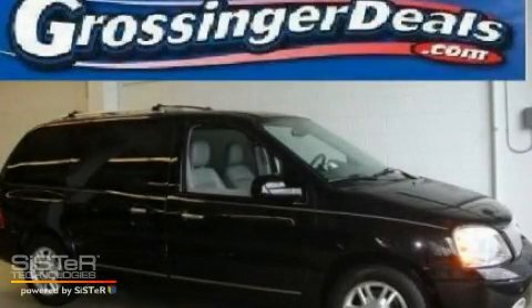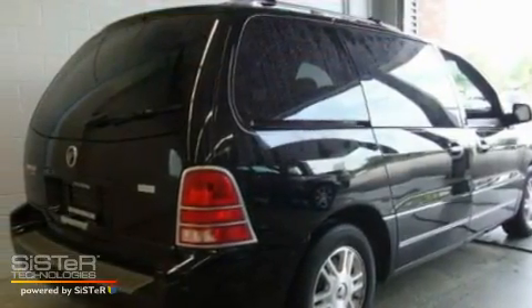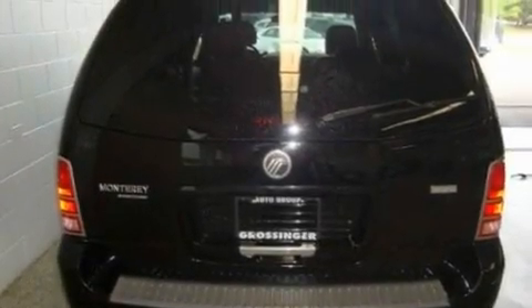This is a 2004 Mercury Monterey, a vehicle that can carry what you need so you can drive comfortably. It features a 4.2-liter six-cylinder engine and an automatic transmission.